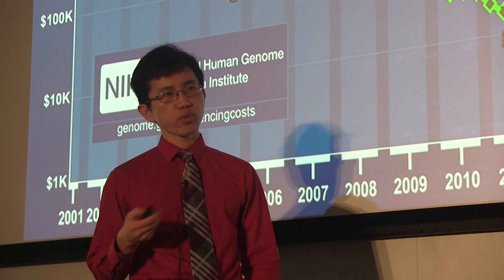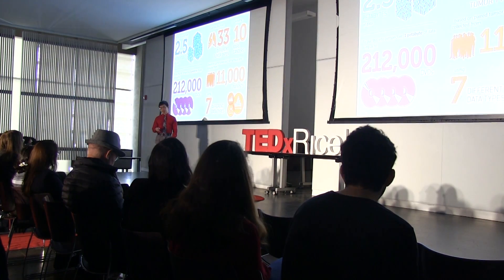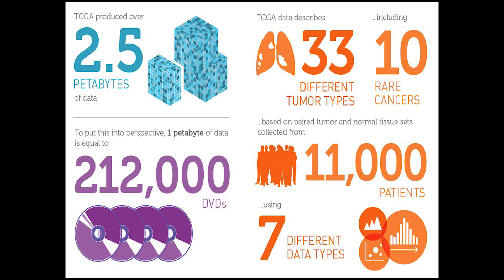By 2013, over 3,000 cancer genomes had been sequenced through the Cancer Genome Atlas. By 2017, the Cancer Genome Atlas, or TCGA, was wrapping up. At that time, 11,000 patients had had their cancer sequenced, representing 33 cancer types. All in all, 500,000 DVDs worth of data had been produced — that's at least a few hours of Netflix content.